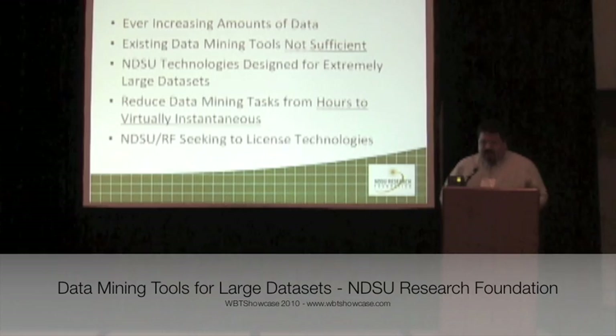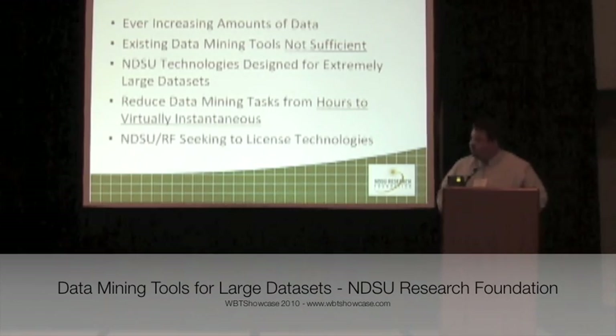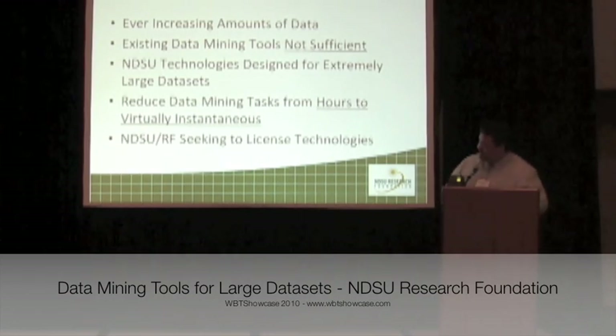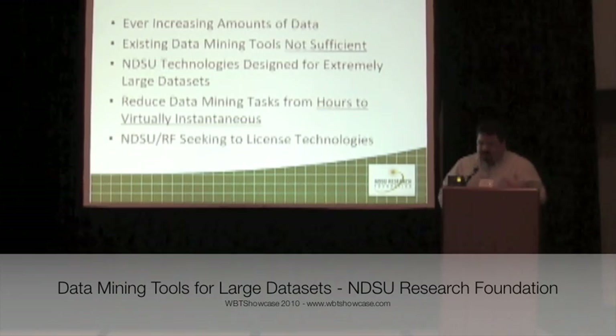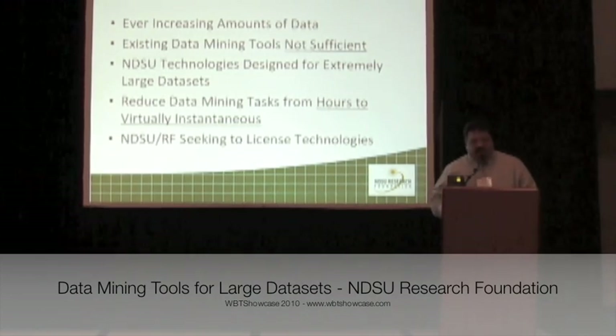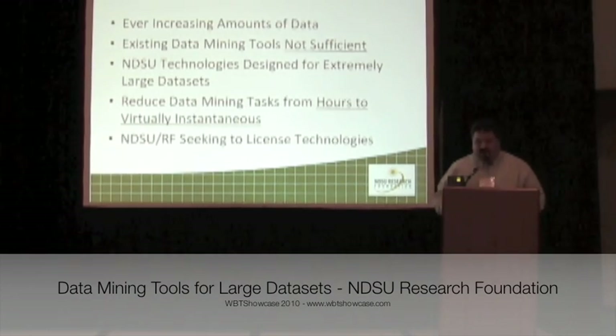North Dakota State University has developed some technologies that will address this market specifically, and have actually developed data mining tools that work specifically well with extremely large data sets. These tools work so well that they can reduce data mining operations that previously took hours to complete down to virtually instantaneously or a number of milliseconds.